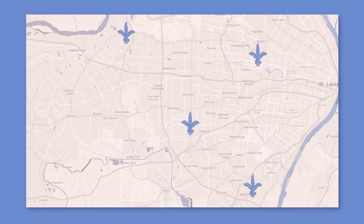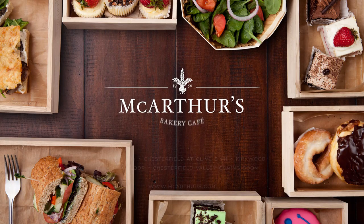MacArthur's has five locations in the city and county of St. Louis, so stop by for breakfast or lunch and come try out the new items.